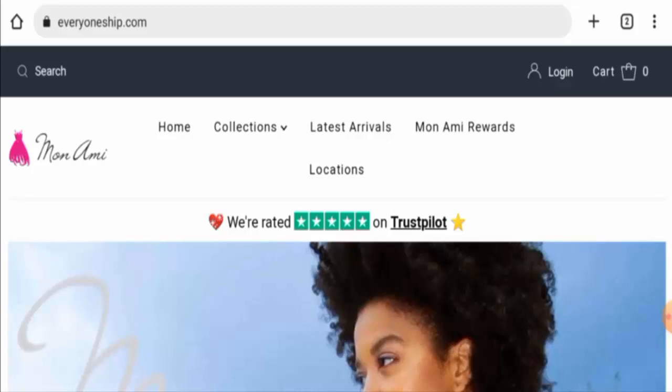If you have already experienced any fraud over this website, or if you have not received the product or got a damaged product, then please do watch this video till the end to find out how to get your money back.